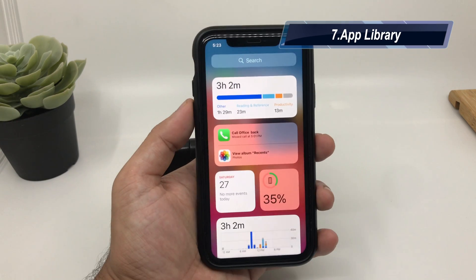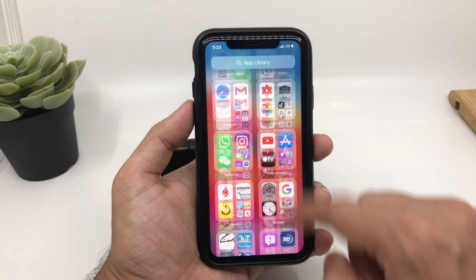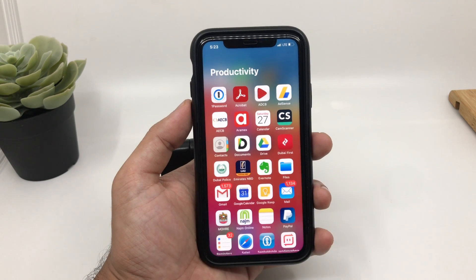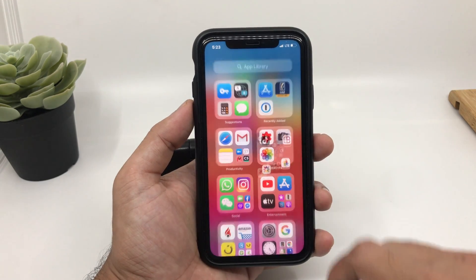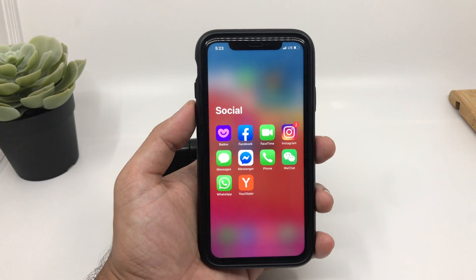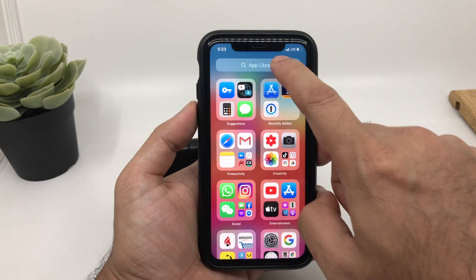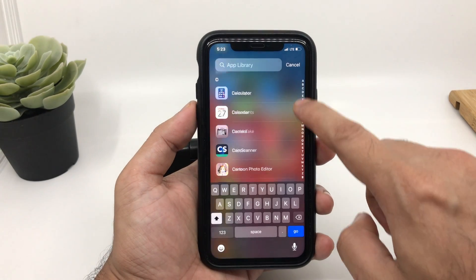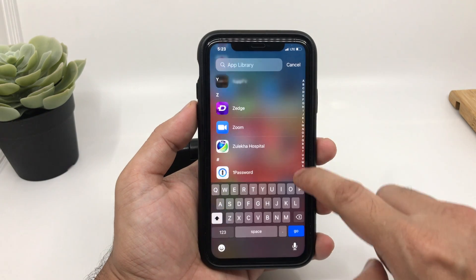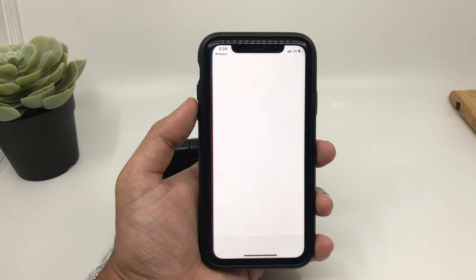App Library. When you swipe to the extreme right on your home screen, you now have an App Library. It arranges all apps by category — all productivity apps together, all creative apps together, all social apps and entertainment apps together — and the folders look quite neat. You can also click the search option to quickly scroll through all the applications on your iPhone, and the old way of swiping down from anywhere to search for your favorite app is still there too.